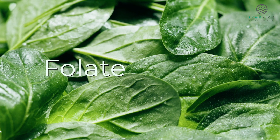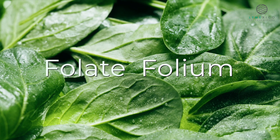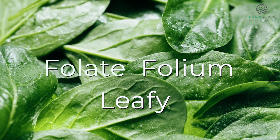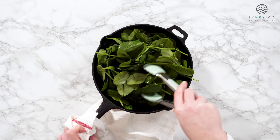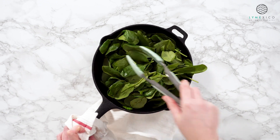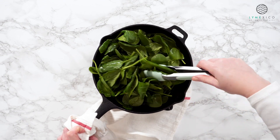The word folate actually comes from 'folium,' which is the Latin for leaf — in this case, leafy vegetable like spinach. Vitamin B9, which is a folate, is mostly found integrated in leafy vegetables.